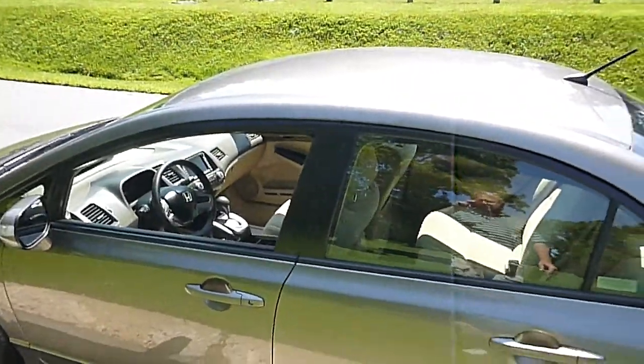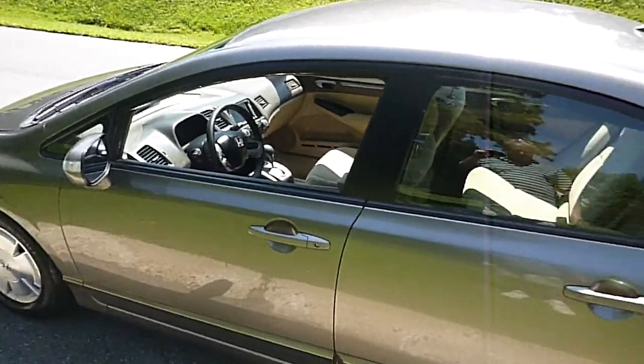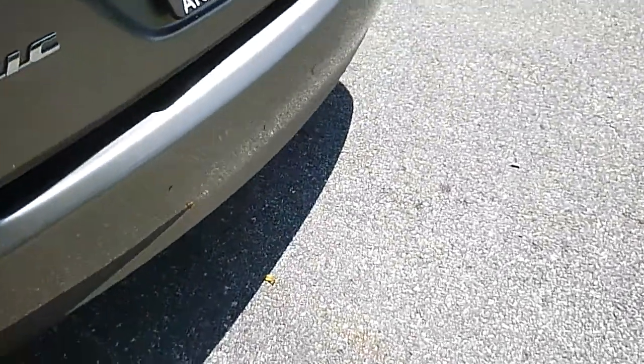The outside of the car is in good shape. The body is straight, no dents. It does have a couple of scratches on it up close that you have to get right up on top of to see — there is one right there. A couple of little nicks in the bumper here.